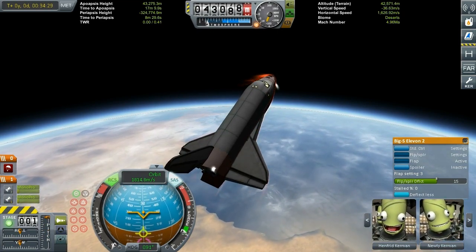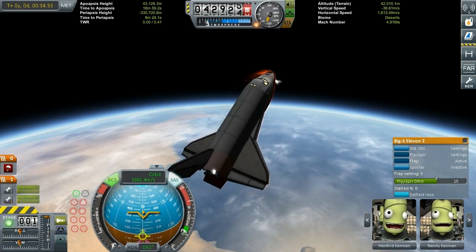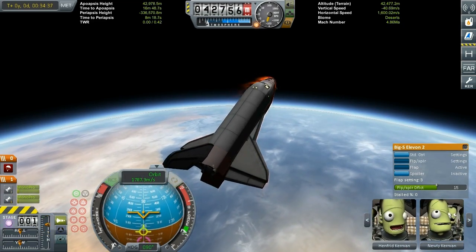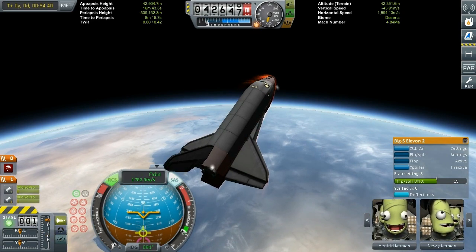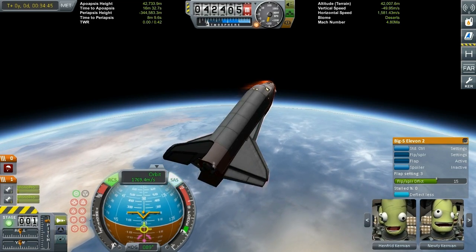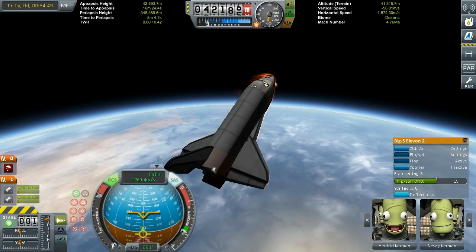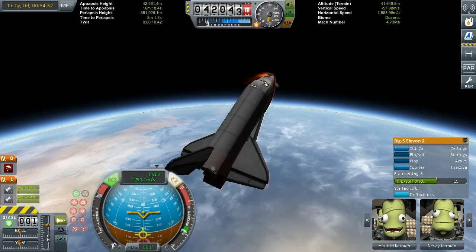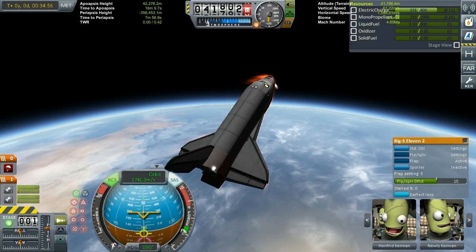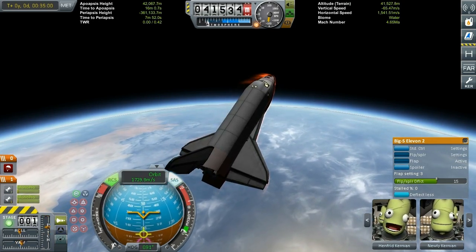That's roughly the history of the Buran program and the orbiters themselves. Now let's take a look at our descent back from orbit with our Buran orbiter. The orbiter itself, since it doesn't have the big OMS pods — which are heavy and push the center of mass a little bit backward — it actually flies very well.